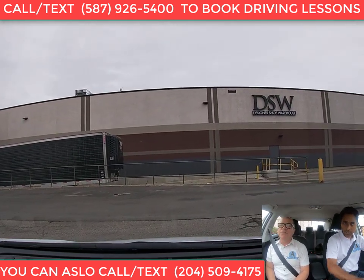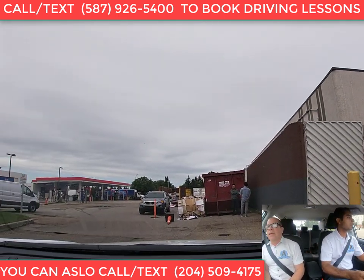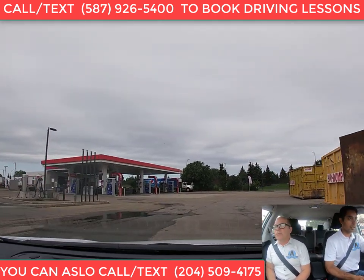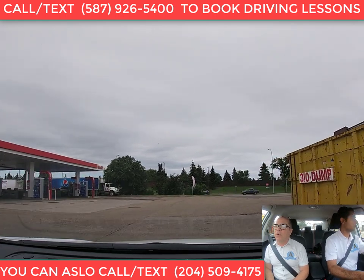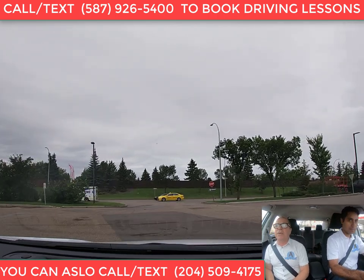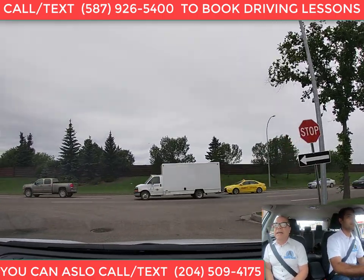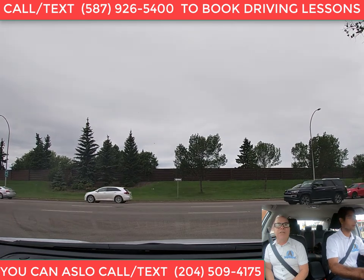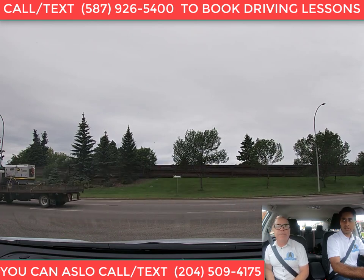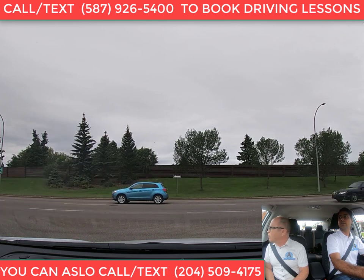The recommended speed in a parking lot is 15 kilometers per hour. We are going to exit this parking lot — we'll go straight to the exit and make a full stop. There is a stop sign here, but normally you don't find stop signs at parking lot exits. However, whether there is a physical stop sign or not, you will have to make a complete stop before you exit, whether there's traffic or not.